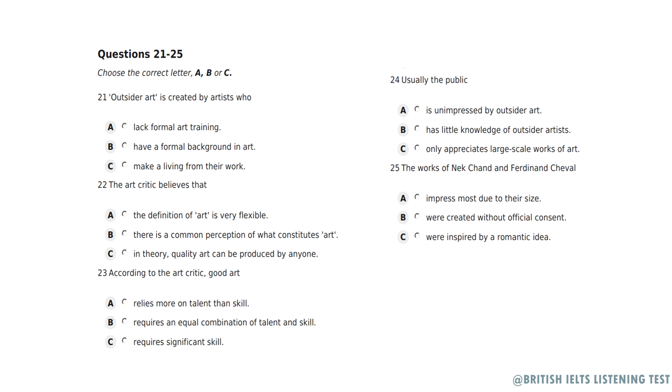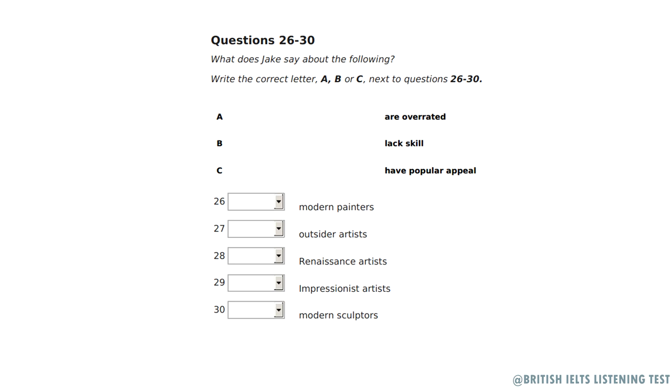Their work certainly impressed me. Outsider Art certainly produces work that is one of a kind. Before you hear the rest of the discussion, you have some time to look at questions 26 to 30. Now listen and answer questions 26 to 30. I would like to ask someone from the audience which, out of all the Outsider artwork I showed you previously, is the most impressive, and why? May I? Hello again, Jake. Which artwork was your favourite?